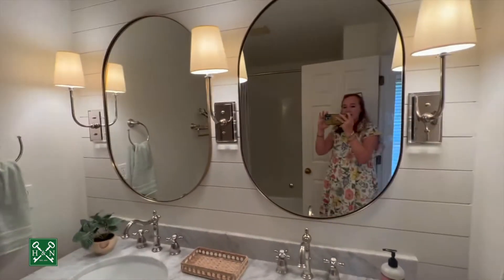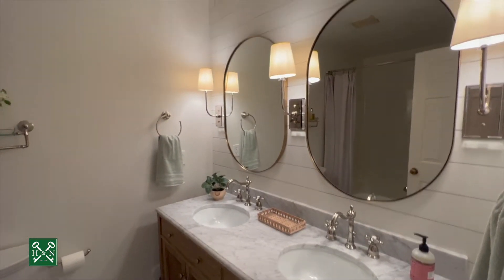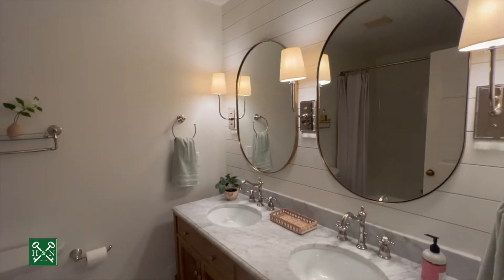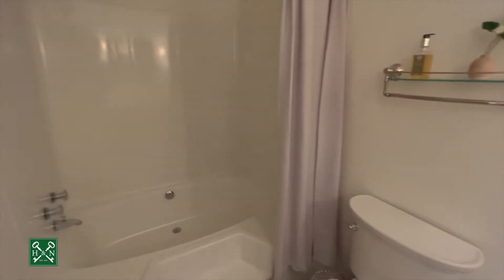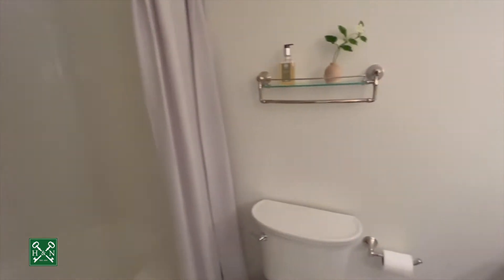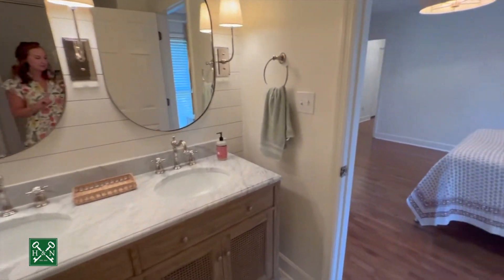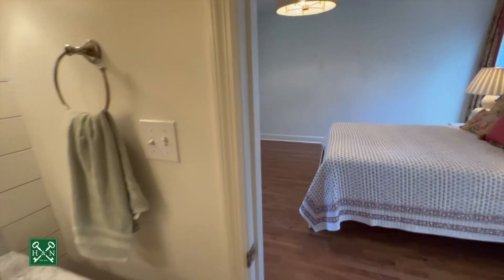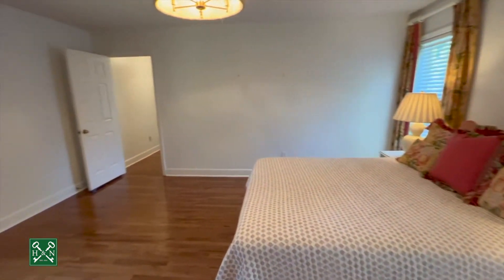Updated lighting throughout — love the sconce detail for an immediate update, beautifully done with no short soffits. You have a large garden tub and shower combination that was also just redone, plus updated toilets. What a lovely master retreat.